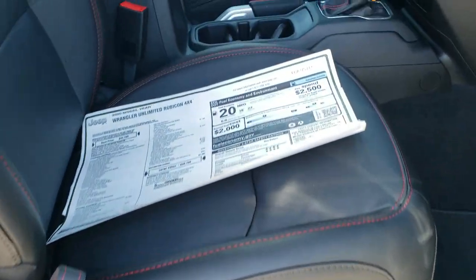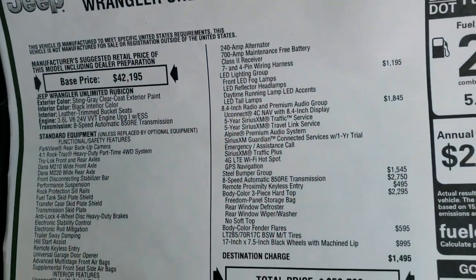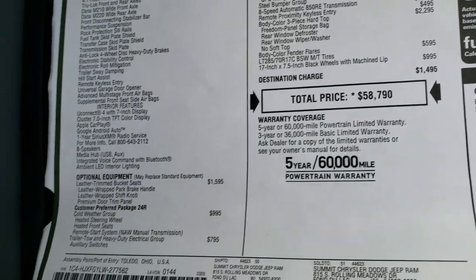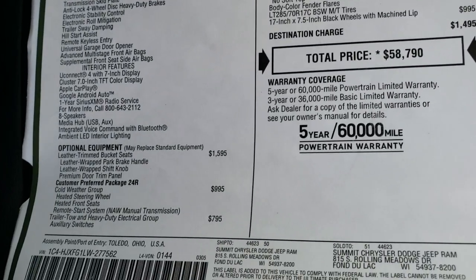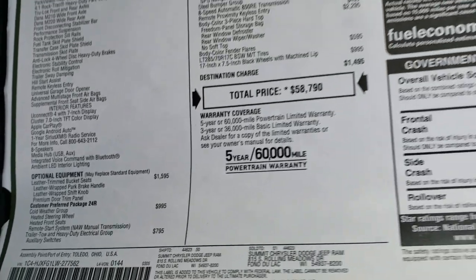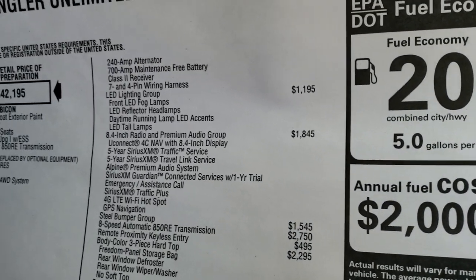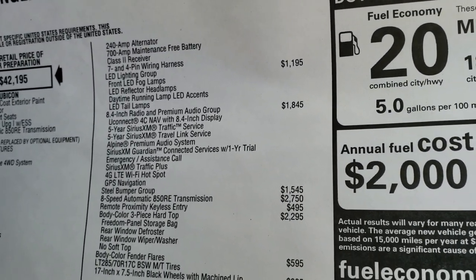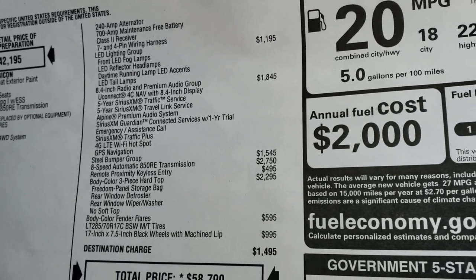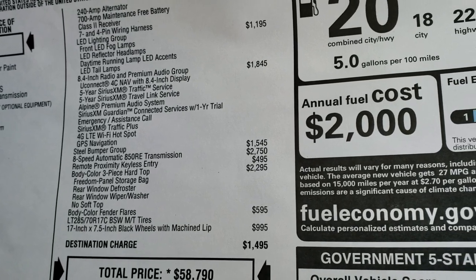We'll take a look at the original window sticker here — feel free to pause at any second. Everything on the left is standard equipment except where it says optional equipment. Leather trim seats, cold weather group which gives you the heated seats and heated steering wheel, trailer tow group which gives you the auxiliary switches and receiver hitch and wiring, LED lighting group, 8.4 and premium audio group giving you Sirius XM traffic and travel for five years, plus Guardian service for one year and factory navigation.